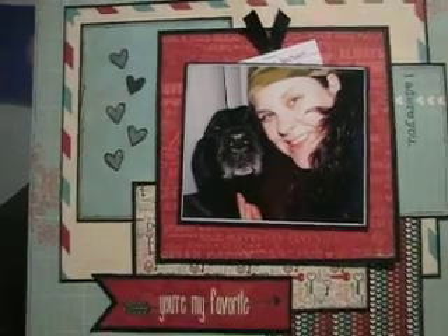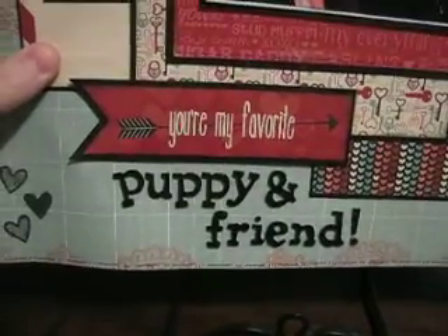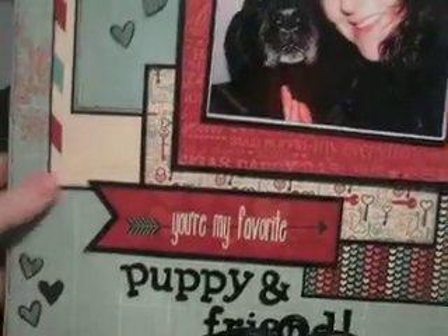So we adopted her from a lady. Anyways, back to the layout. You had to use red and pink and stamp and title, which is 'You're my favorite puppy and friend' because I called him puppy his whole life. And then the journaling.